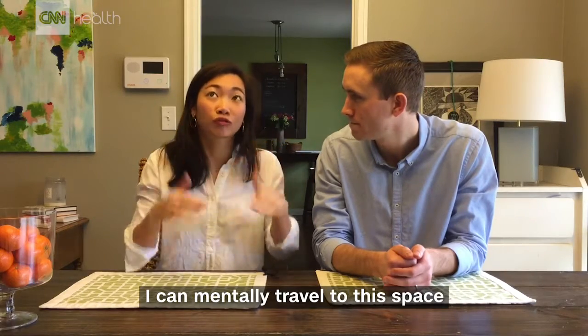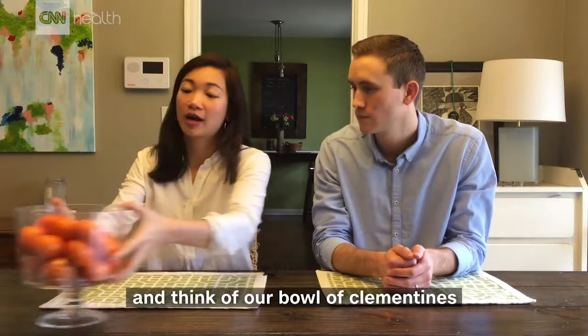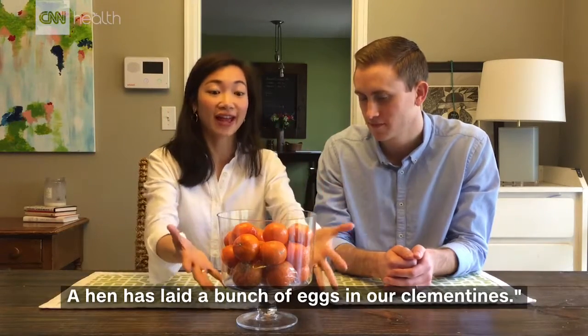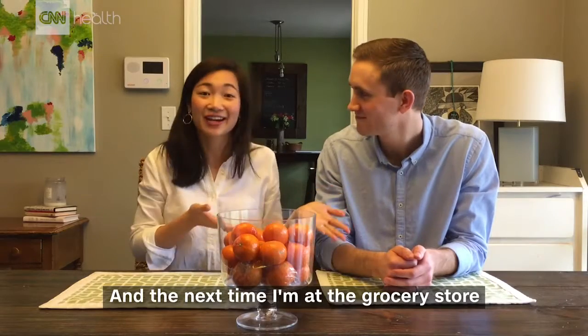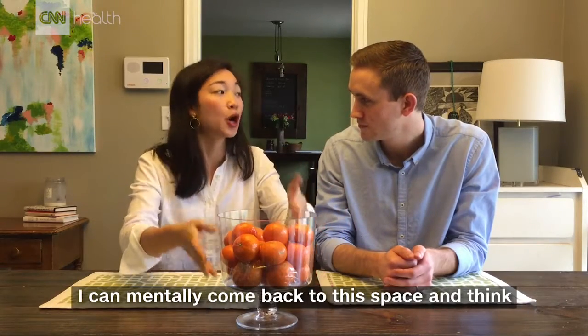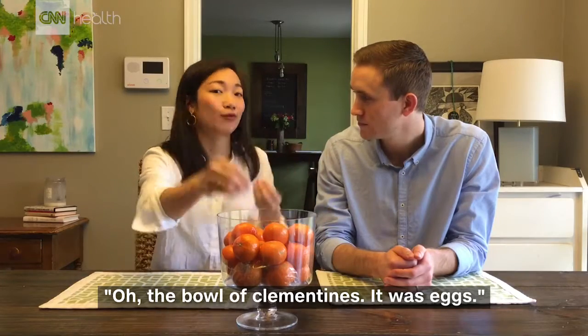I can mentally travel to this space and think about our bowl of clementines, and I can imagine a hen has laid a bunch of eggs in our clementines. The next time I'm at the grocery store I can mentally come back to this space and think — the bowl of clementines, it was eggs.